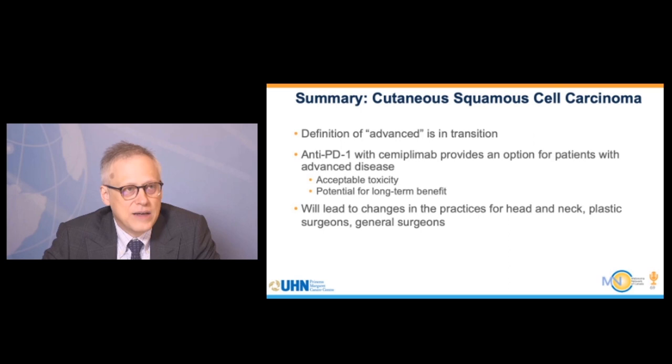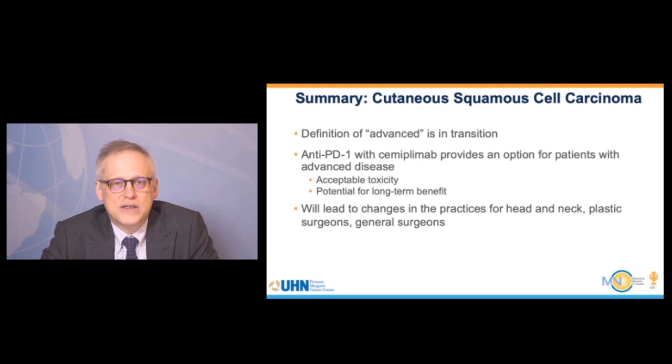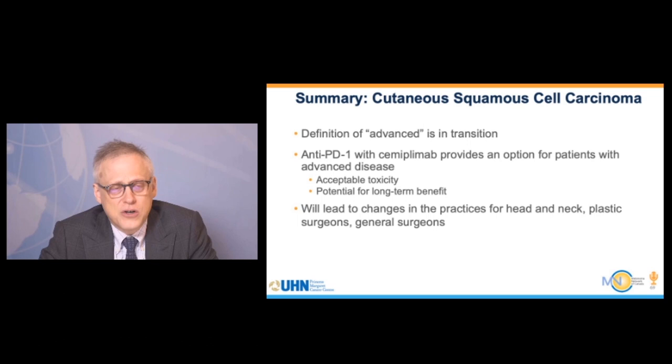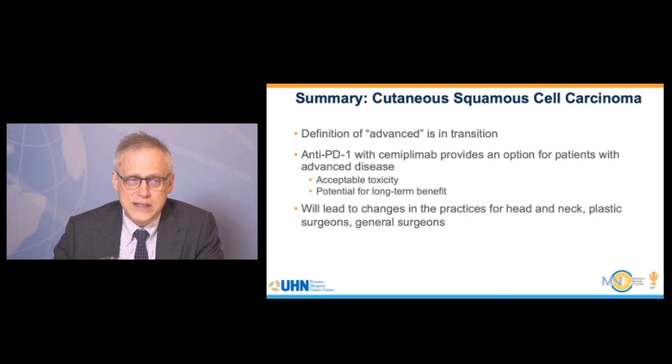In summary, the definition of advanced cutaneous squamous cell carcinoma is in transition — a multidisciplinary discussion to determine whether systemic therapy, surgery, or radiation is appropriate. Anti-PD-1 therapy with cemiplimab or pembrolizumab provides an option for patients with advanced disease with acceptable toxicity, though some patients need close monitoring. Most importantly, there is the possibility of long-term benefit for these patients. These data will likely result in changes in practice for general surgeons, head and neck surgeons, plastic surgeons, radiation oncologists, and medical oncologists.